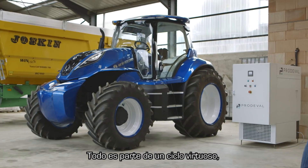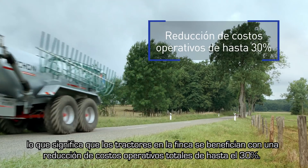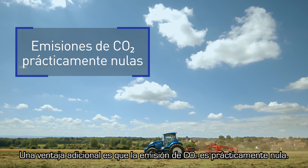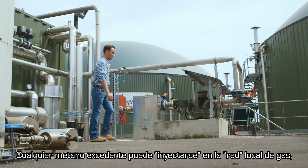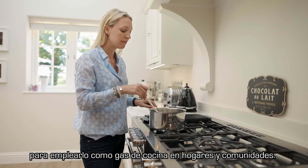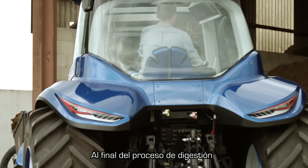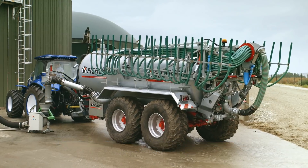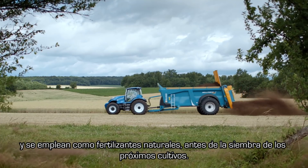It's all part of a virtuous cycle, which means the tractors on the farm benefit from total running cost reductions of up to 30%. An additional benefit is that they produce virtually zero CO2 emissions. Any excess methane can be injected into the local gas grid and used as domestic gas for homes and communities. At the end of the digestion process, the by-products of biodigestion — the solid and liquid digestate — are collected and used as natural fertilizers ahead of planting the next crops.